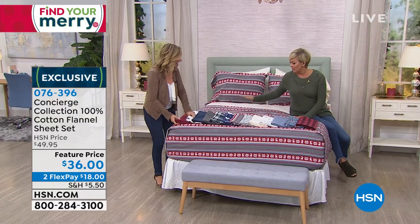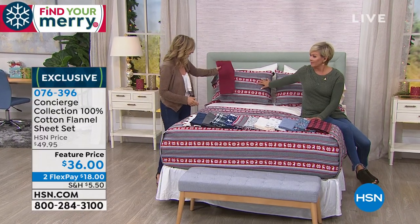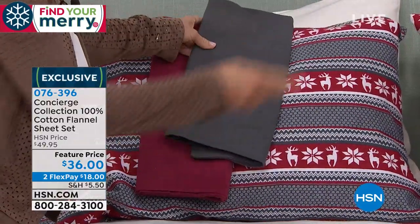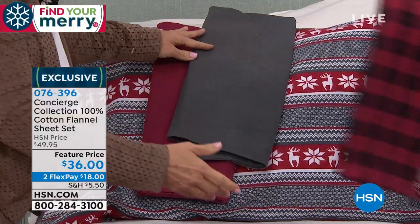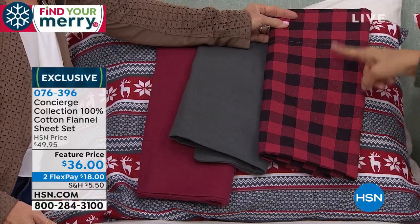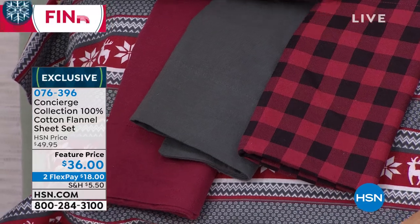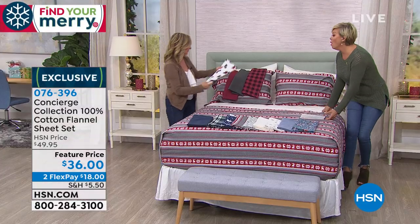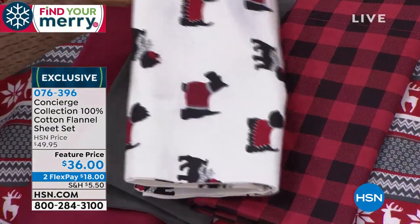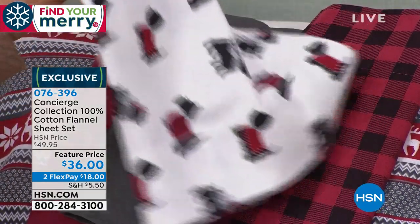These are 100% cotton — so soft and warm against your skin, but not hot because they're cotton and they'll breathe. We did the most fun color palette: great prints, but some solids you can really mix and match. There are some plaids, some solids, and some prints. So you can see right here on the bed is the deer. And you can mix and match — this is the wine, this is the charcoal. Here's the red plaid, and look at the red buffalo plaid. Look how cute that is with the deer.